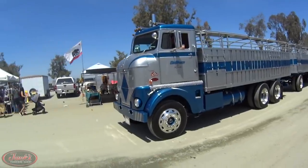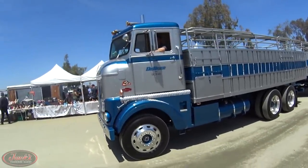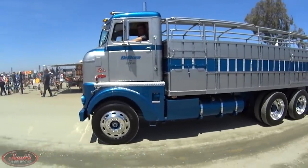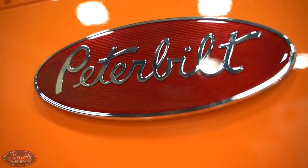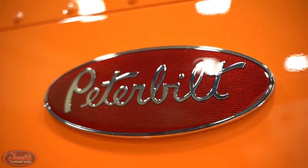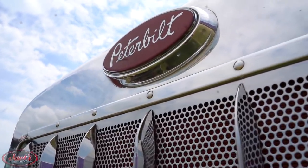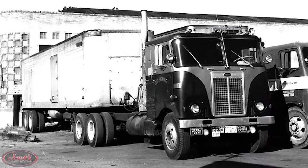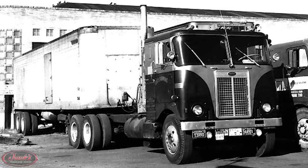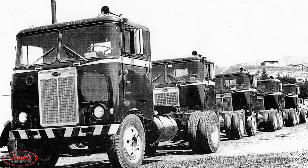Moving forward into the new decade, Peterbilt continued to grow rapidly and so did its reputation. As an increasingly iconic brand, Peterbilt knew they needed an equally eye-catching emblem to set them apart. Thus, the birth of Peterbilt's classic red oval logo in 1953 — the very same badge that has graced the front of every Peterbilt truck since. The next year, in 1954, Peterbilt released their next dynamic duo with the 281 and 351 cab-over and conventional models.